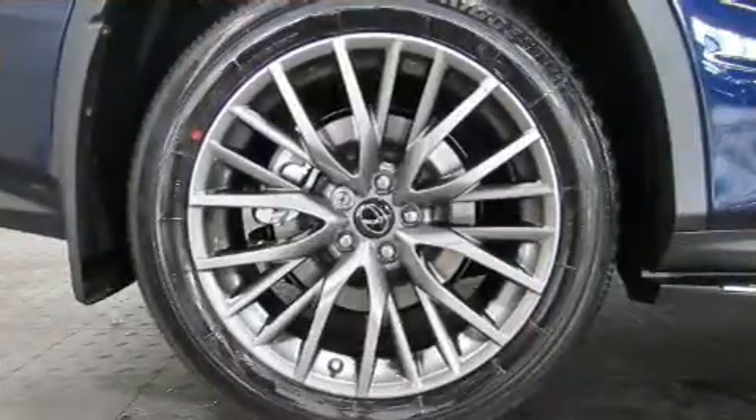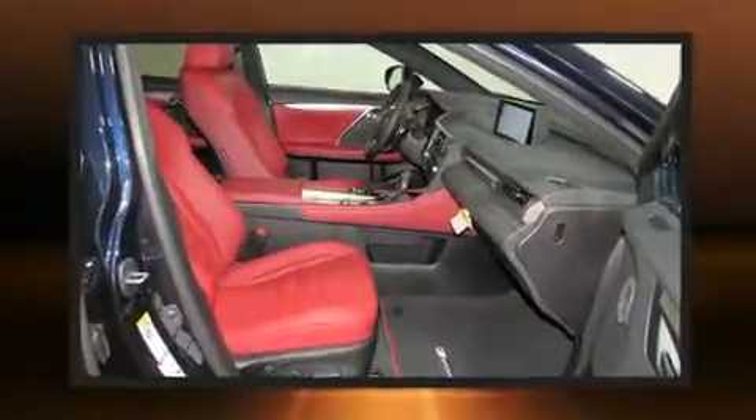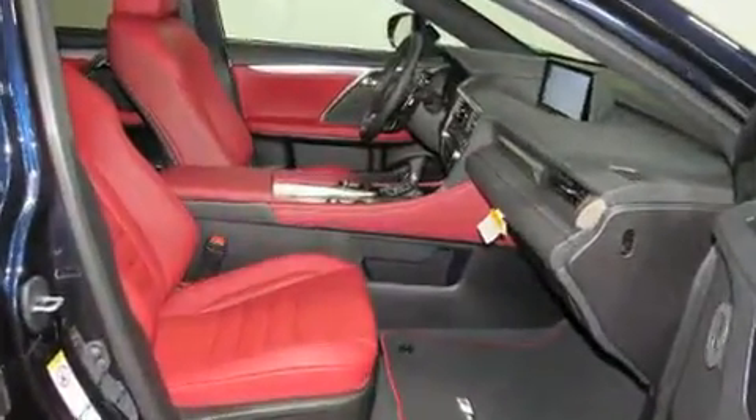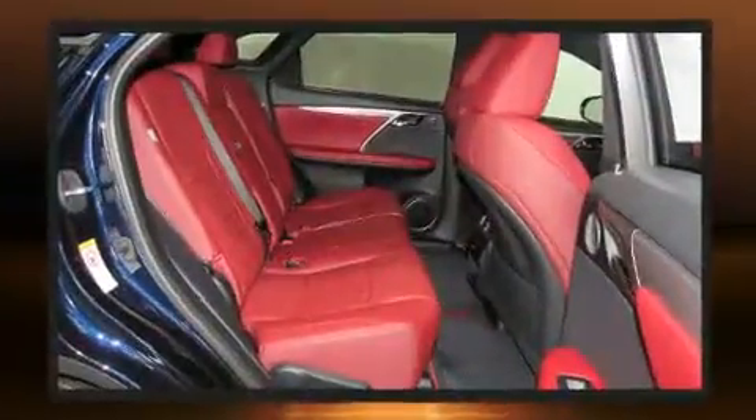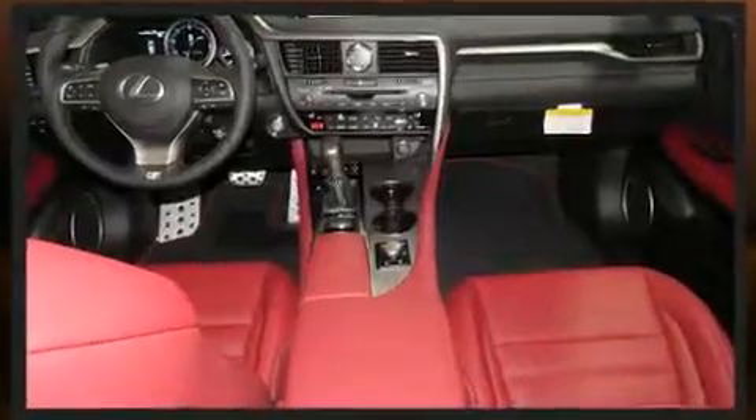Lexus prioritized comfort and style by including leather upholstery, an automatic dimming rearview mirror, a blind spot monitoring system, heated and ventilated seats, a heated steering wheel, a power rear cargo door, and a power moonroof that opens up the cabin to the natural environment.